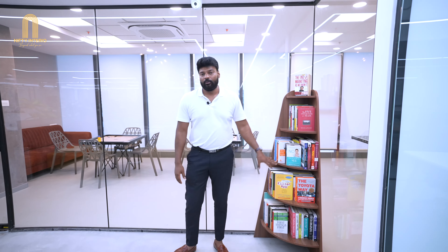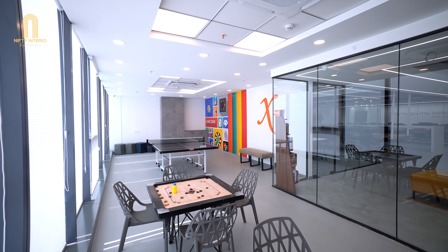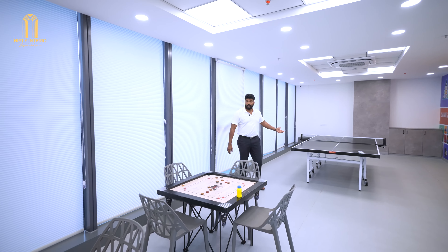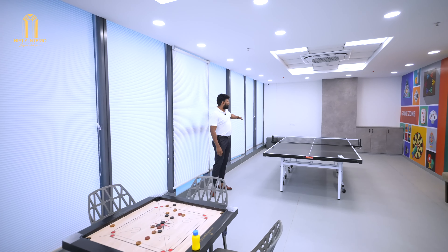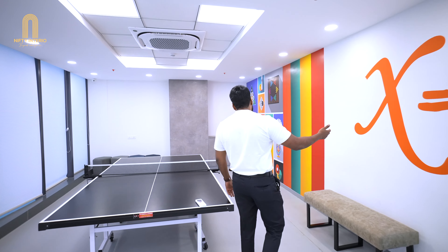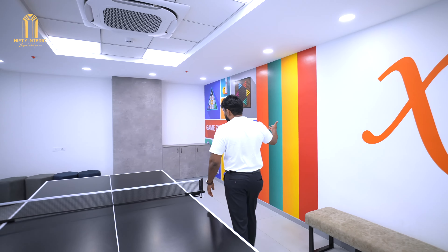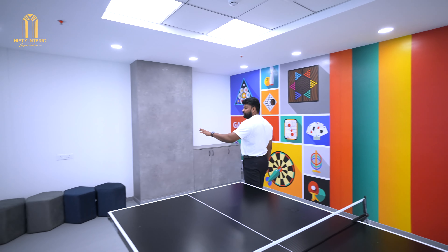This is a recreation room. There are two tables for carrom and we have given a customized table for table tennis, along with a couple of storages and loose seating here and there. The graphic wall we designed clearly shows that this is a game zone recreation room.